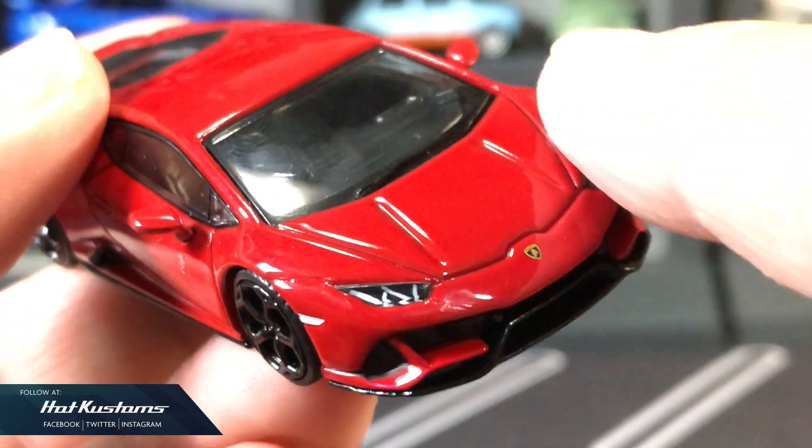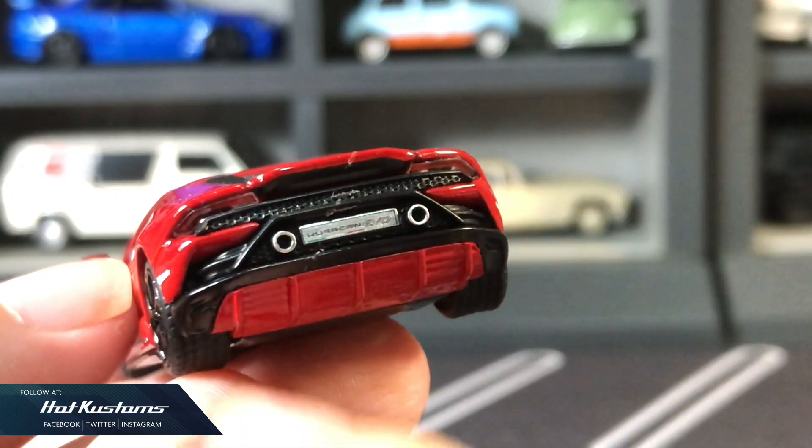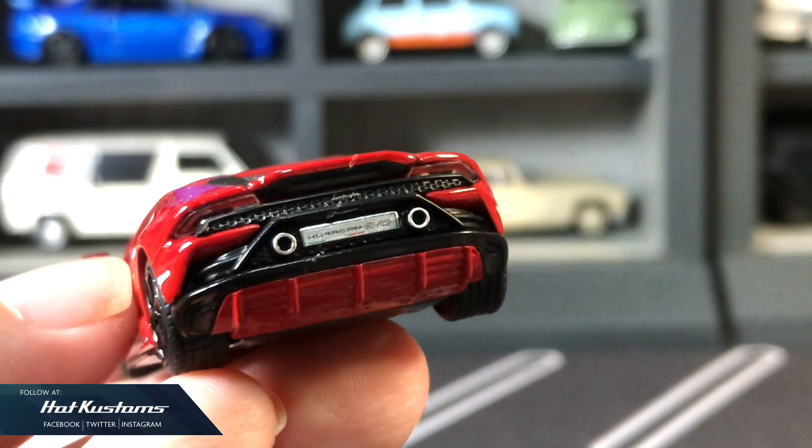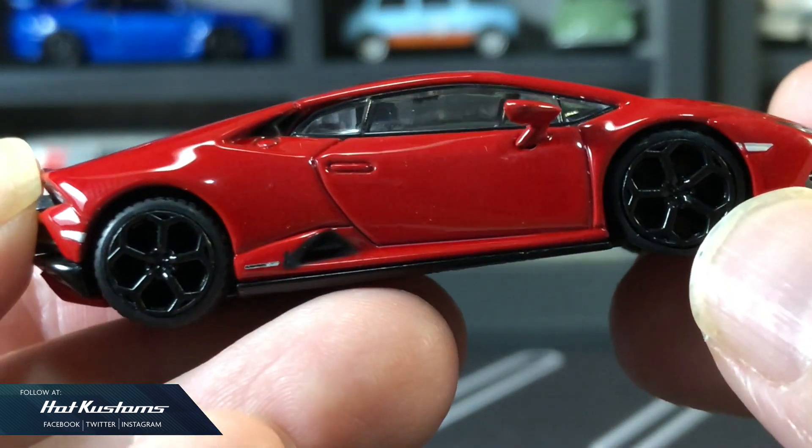Very impressed with the headlight treatment, with clear plastic inserts and details. Finishing for the rear can be better — I had trouble removing the clear glue. Overall, it's a great release for Mini GT.